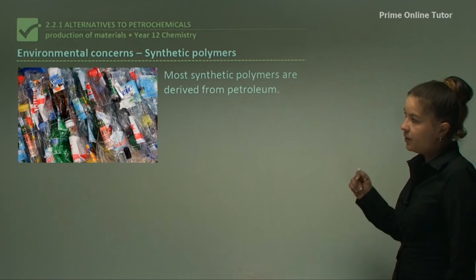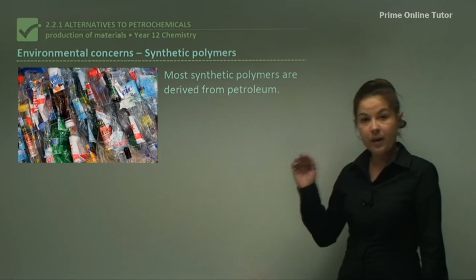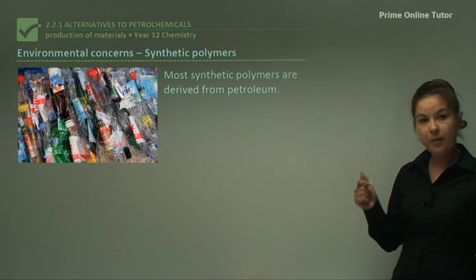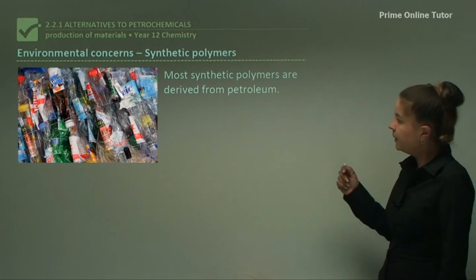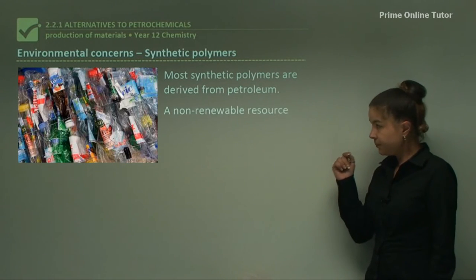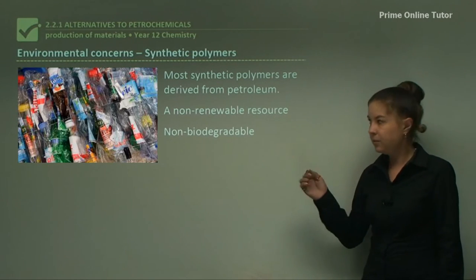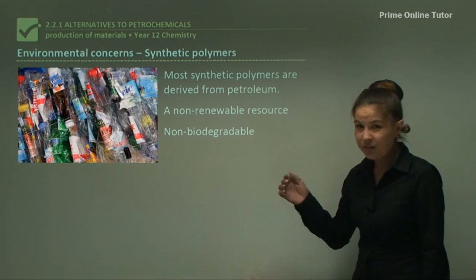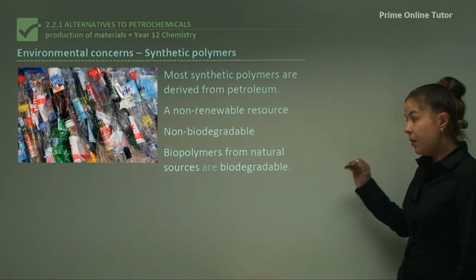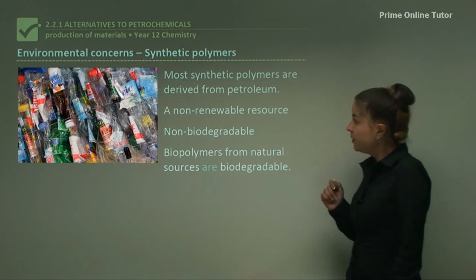Let's look at the environmental concerns of petrochemicals. Synthetic polymers made from ethylene, such as PVC and other plastics, are mostly derived from petroleum, which is a non-renewable resource. They are also non-biodegradable, so we're producing a lot of waste from these petrochemical plastics. However, biopolymers from natural sources are biodegradable, and let's look at that.